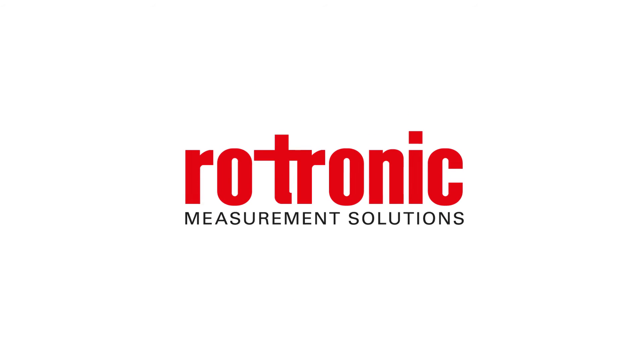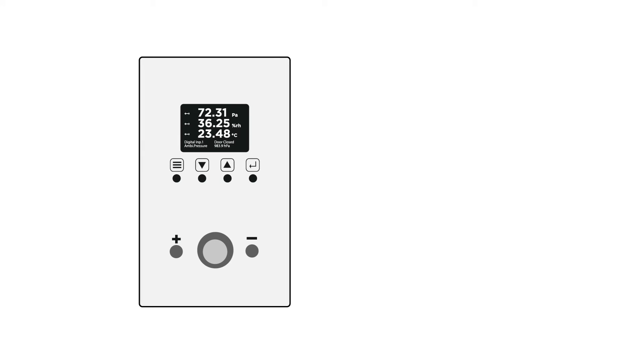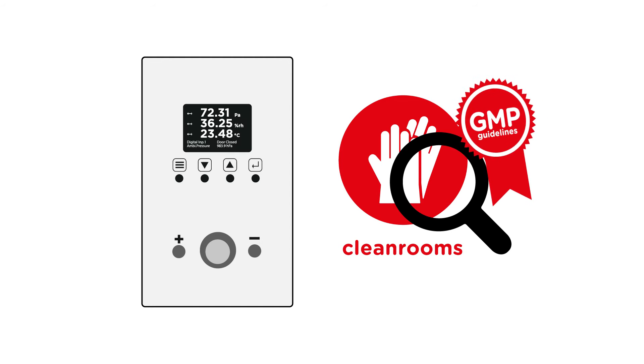Rotronic develops and manufactures high-precision instruments for the measurement of multiple parameters in a large variety of applications. The new Rotronic cleanroom panel CRP5 is designed in particular for the monitoring of cleanrooms and is validated according to GMP guidelines.